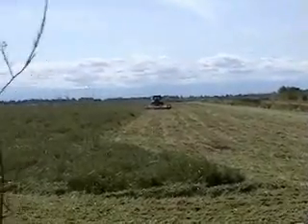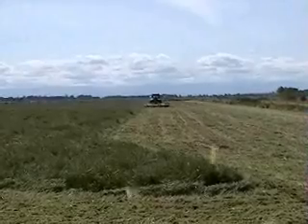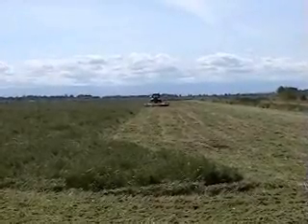They'll find someplace else, but this is what happens to the fields. It's May 3rd. They'll get disced under, plowed under, and this will be planted to rice this year.